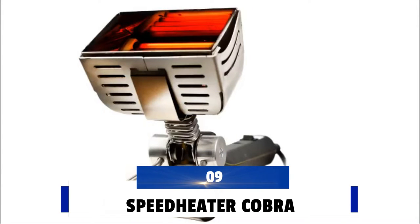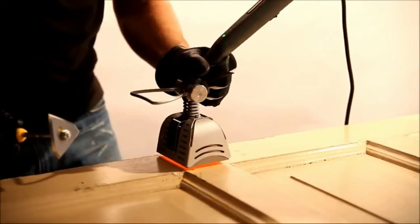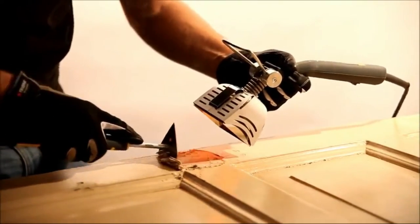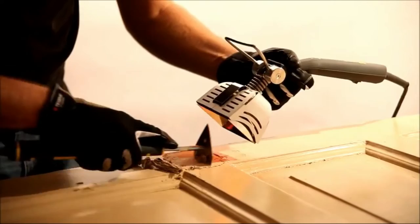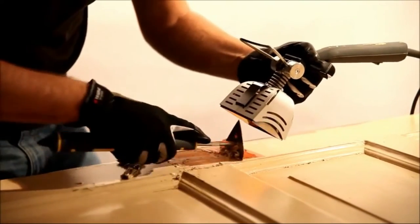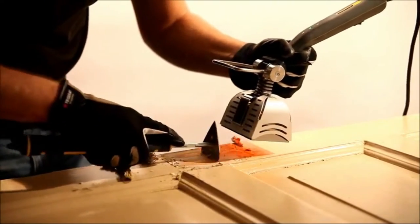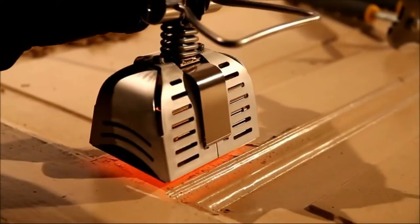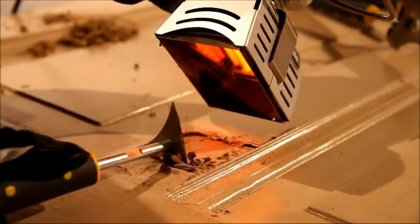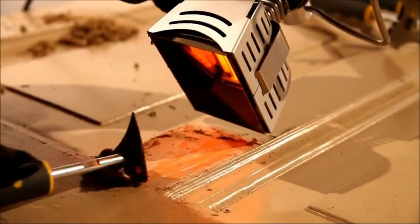Number 9: Speed Heater Cobra. The Speed Heater Cobra makes paint removal easy and efficient on exteriors, interiors, furniture, and all kinds of joinery and woodworking. It is easy, fast, and environmentally friendly thanks to its technology and incredible speed. The Speed Heater Cobra is in a class of its own, setting you up for success and ensuring you get the best results. It works on all paints, glues, and varnishes.